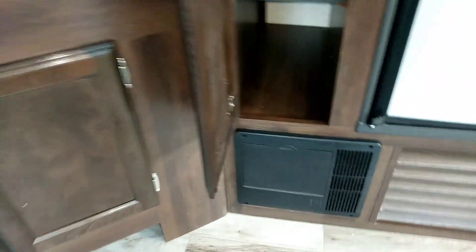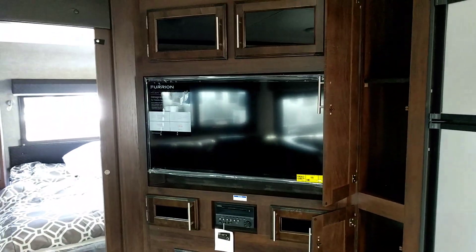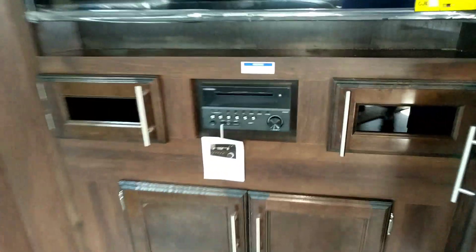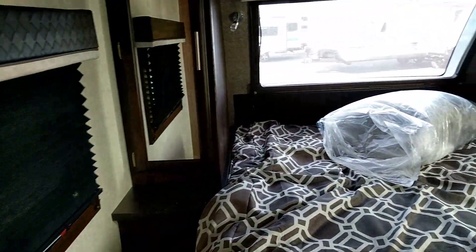Look at this entertainment center — the TV is huge. Back away from it so you can see how big it is; it comes away from the wall and you can pivot it to different angles. Big stereo with Bluetooth, DVD, and USB. More cabin cabinetry with additional storage.